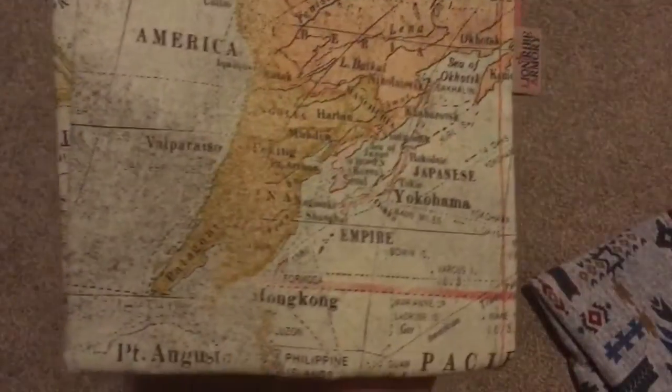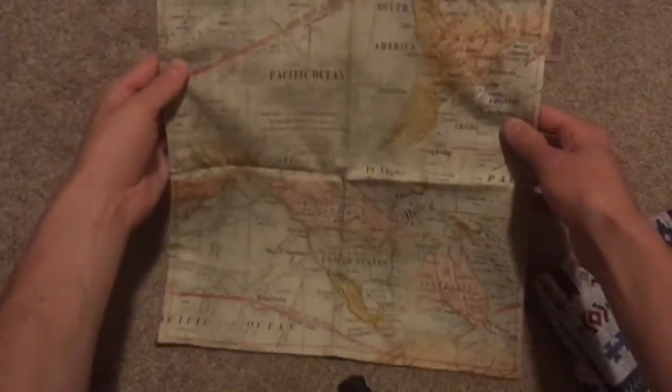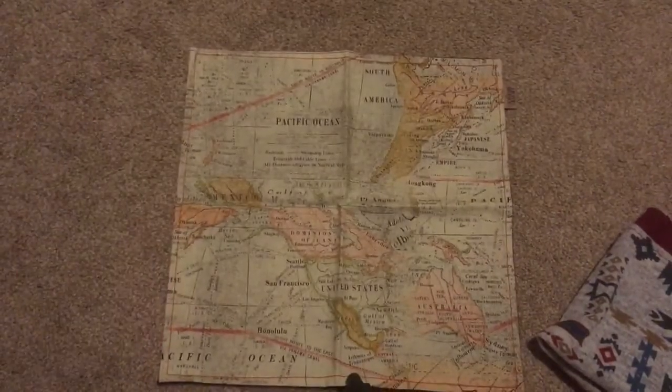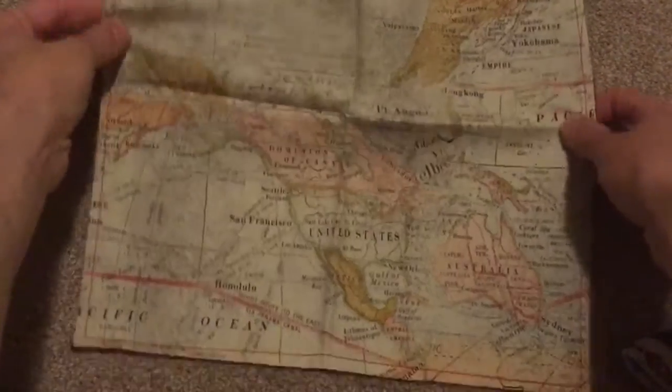Then I got this one — this is more of a normal Hank, and it's called Maps. I really liked it because you guys know I like to travel, and it's just a really cool map design. That one is also backed in red.